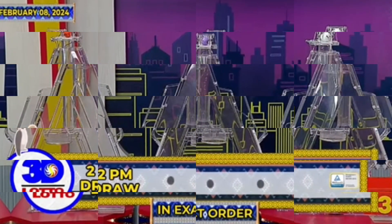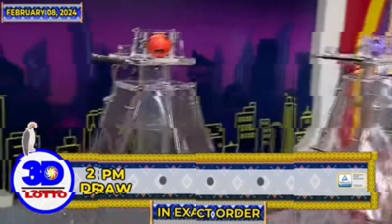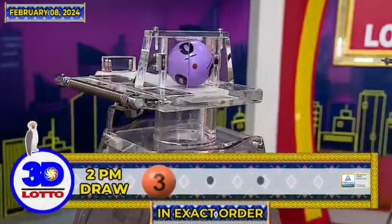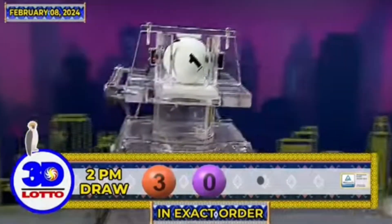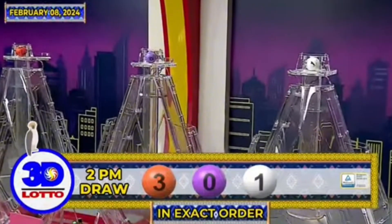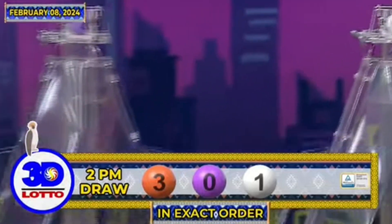At narito na ang resulta ng 3D Lotto draw. The first number is 3, the second number is 0, and the third number is 1. Again, our 3D Lotto winning combination for the 2PM draw is 3, 0, 1 in exact order.